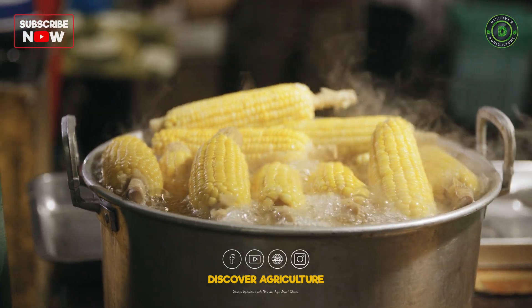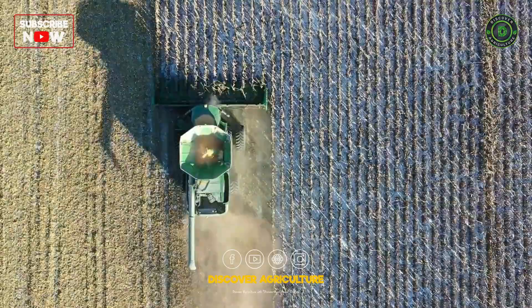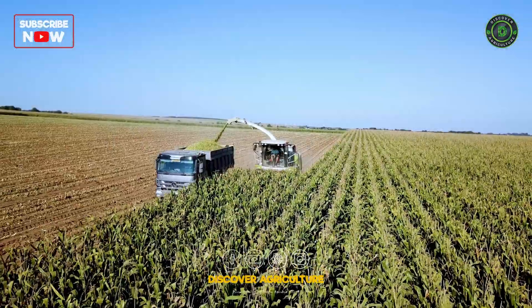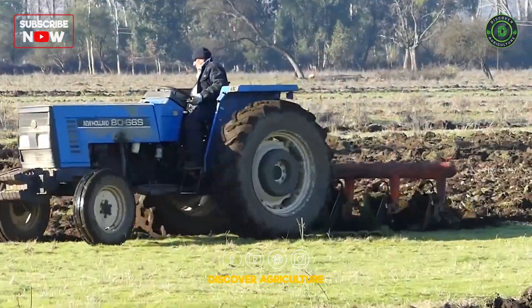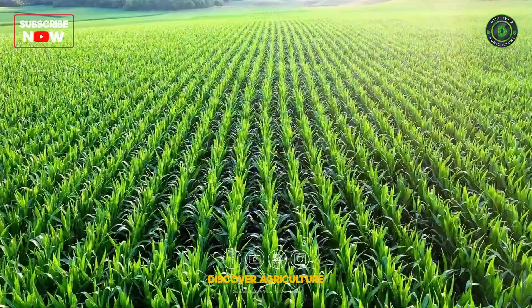Welcome back to Discover Agriculture. Today, we're diving into the world of maize farming. We'll explore the amazing machines that make it all happen, from planting to harvesting. Get ready to learn about the equipment that keeps maize farming efficient and productive. Let's get started.